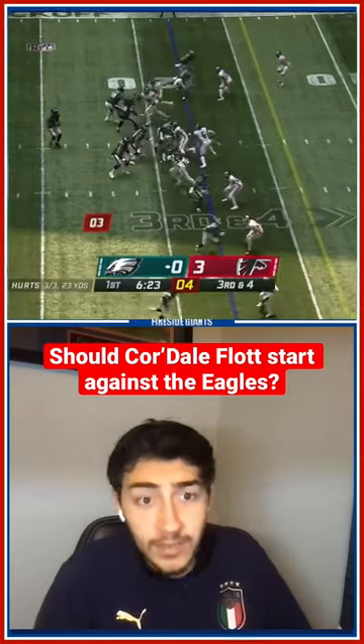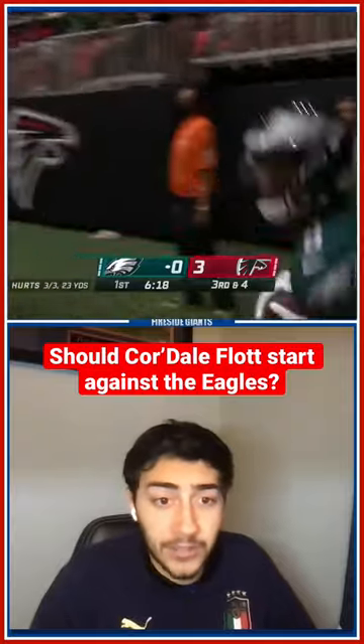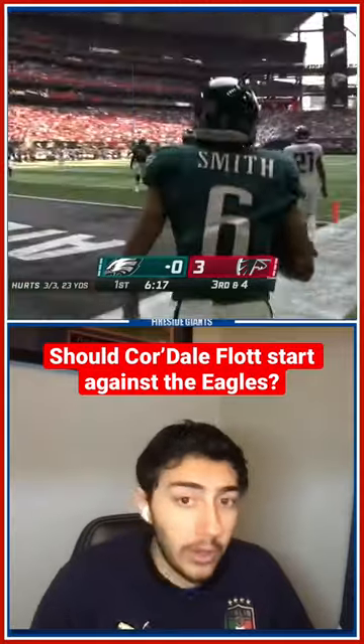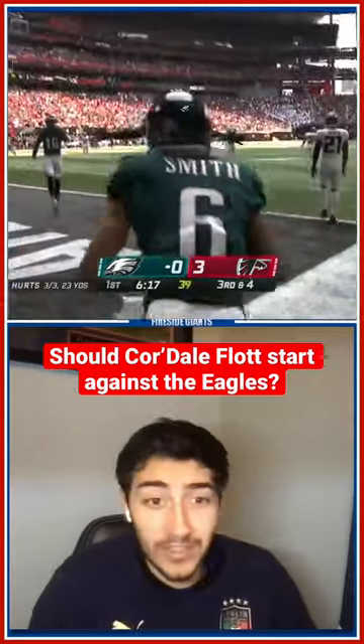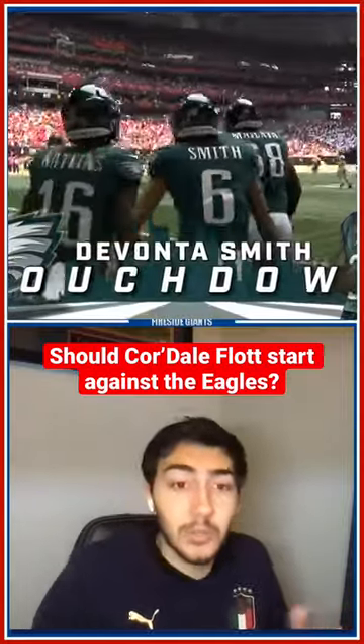When you look at Devontae Smith, he's an excellent route runner. He can move into the slot, run those routes over the middle of the field, and he doesn't need to be physical because he's so quick. You don't want Cordell Flott going up against A.J. Brown at any point in this game, but if you match him up against a guy like Devontae Smith, I think you have a chance there to find a solid matchup with Cordell Flott.